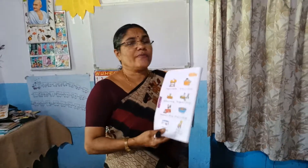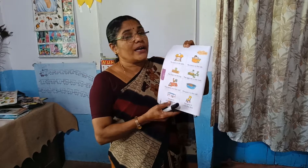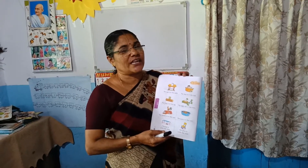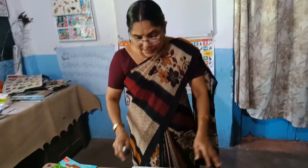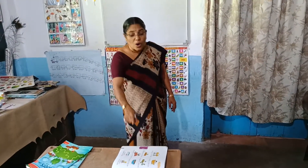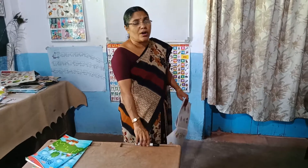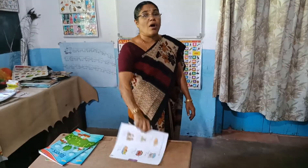And here, look — today we are going to practice on, in, under. On, in, under are preposition words. Here look, where is the book now? The book is on the table. Where is the pen? The pen is on the table. The book is on the table. On.